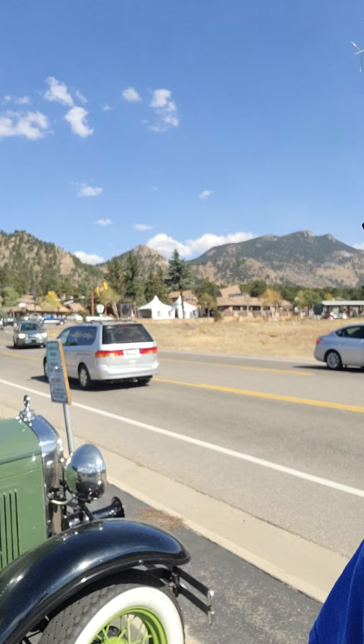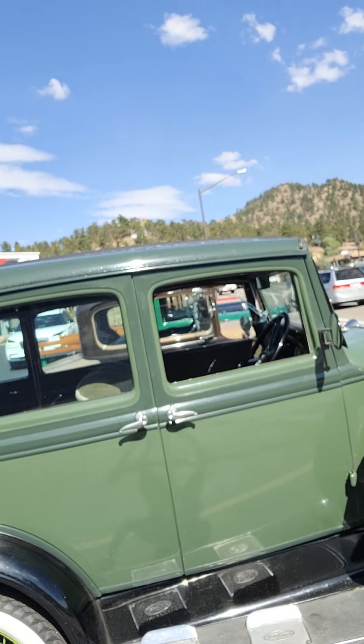Hey fam, welcome to Jack the Jeep. So today I'm in Estes, Colorado and yeah there's a Jeep here but that's not why I'm here. I'm not here in Estes for any reason in particular just besides relaxing, getting away from the COVID crap, but I've got to show you guys these old cars.